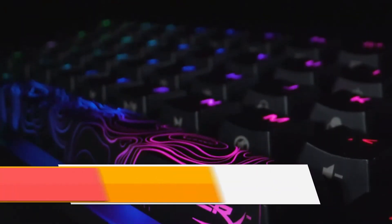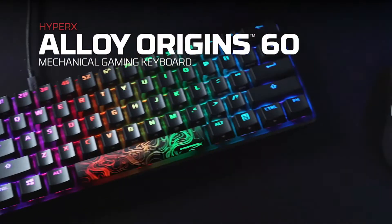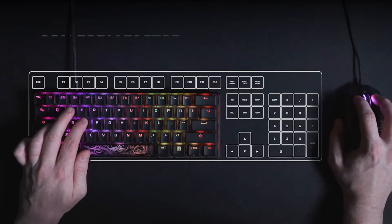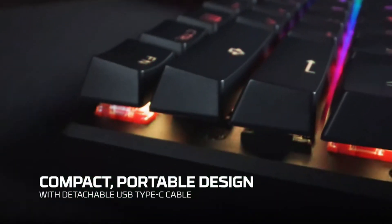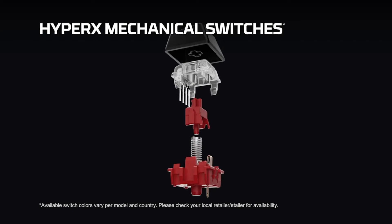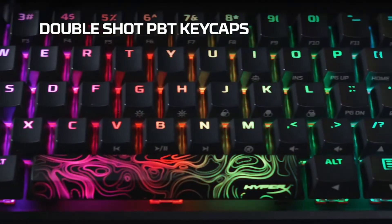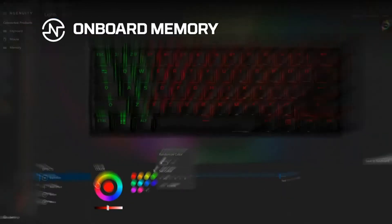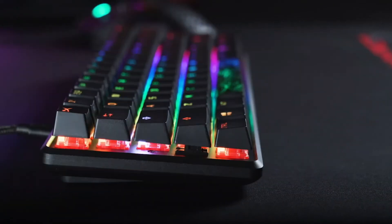The HyperX Alloy Origins 60 demonstrates that mini-keyboards can be good for gaming. The 60% keyboard doesn't have a numpad, a function row, or arrow keys, but if you can live with learning some button shortcuts, it's a fantastic way to streamline your gaming experience while saving some desk space. Furthermore, the Alloy Origins 60 employs comfortable HyperX red key switches and offers a full array of RGB lighting. It might be a tough sell if you're not already committed to a mini-keyboard design. Touch typists will find many of their favorite buttons missing, and the key switches are a little louder than you'd expect. Still, as gaming keyboards go, this is one of the better ones.